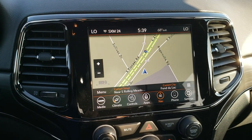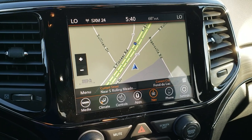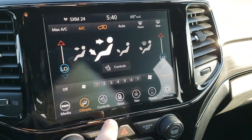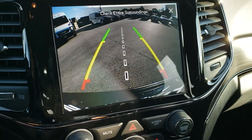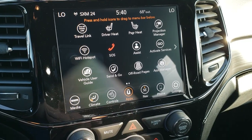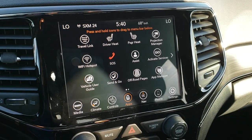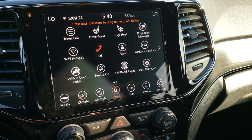This one has the 8.4 4C radio, so it has AM, FM, and Sirius XM radio capabilities. This one also has the factory navigation built in, Android Auto, and Apple CarPlay capabilities. You can do your climate control from here, heated seats and heated steering wheel button here, and your backup camera. It does have a Wi-Fi hotspot, travel link, send-and-go SOS system, and the projection manager for Android Auto and Apple CarPlay.